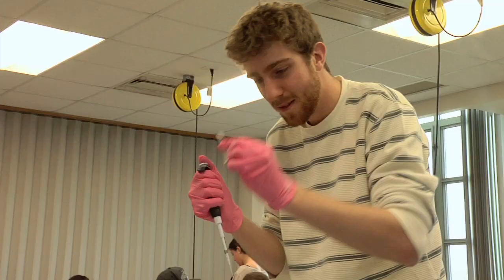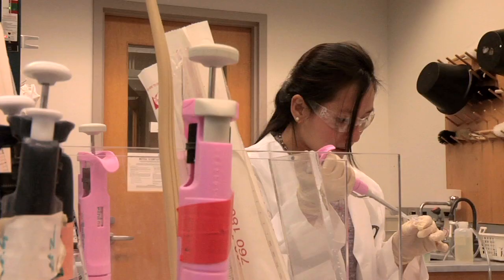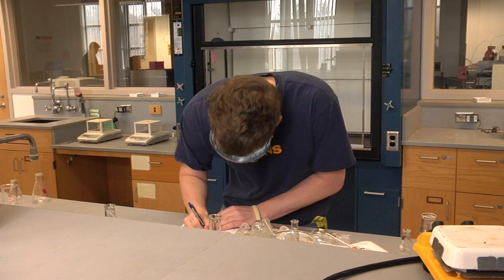They can focus on the areas that are of most interest to them — what's going on inside the cell — and choose which of those biology courses are of most interest. On the chemistry side of things, they choose which aspects of the chemical interactions between molecules interest them.